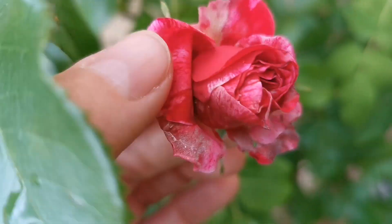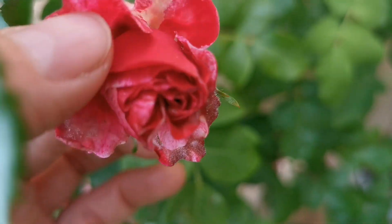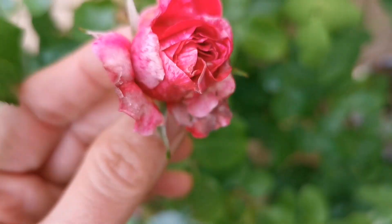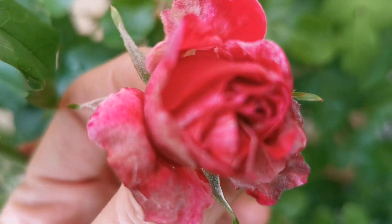Here we have a Framboise Vanille bud that has much more red, like a completely red petal. So it's really interesting what they can deliver.